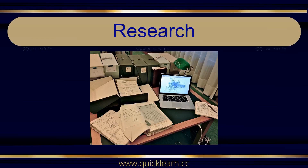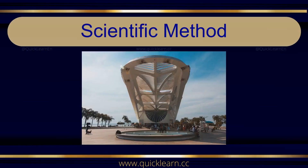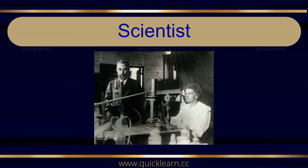Research. Science. Science. Scientific Method. Scientific Method. Scientist. Scientist.